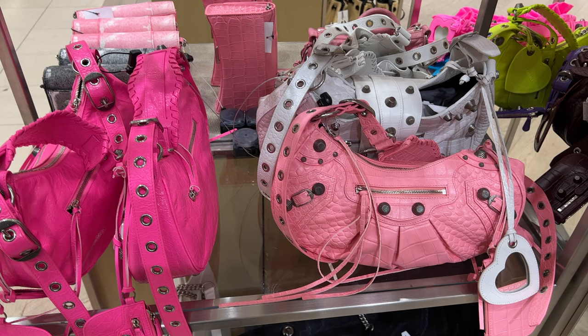This one right here is so beautiful. Look at the pink, but look at the crocodile embossed leather — it is so great.